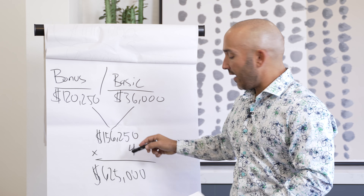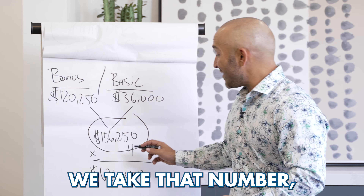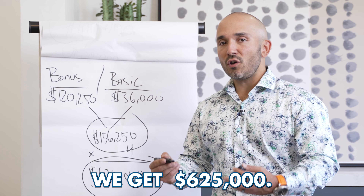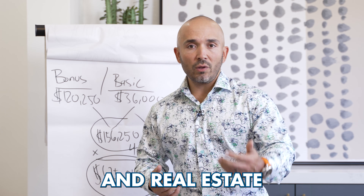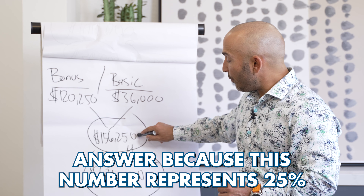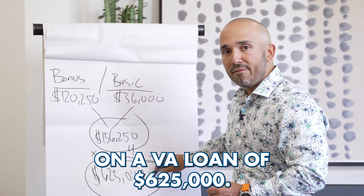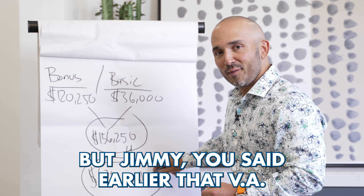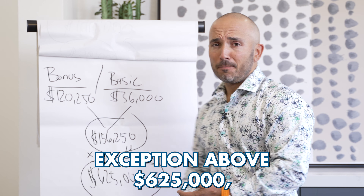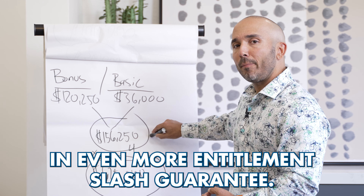If we add both of these together, we come up with $156,250. We take that number, multiply it by four, and we get $625,000. One of the main questions I get when I explain this is: Jimmy, why did you multiply it by four? Answer: because this number represents 25% of the maximum loan limit on a VA loan of $625,000. But Jimmy, you said earlier that VA doesn't have any maximum loan amounts — that is true. You can get a one-time exception above $625,000 where the VA will kick in even more entitlement and guarantee.